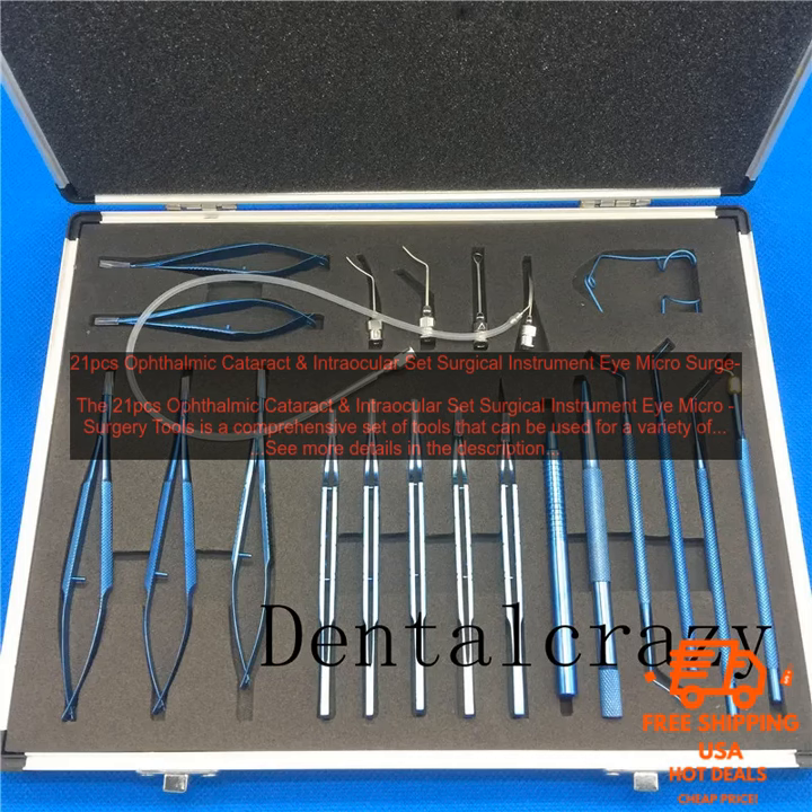Affordable Price: The set is available at an affordable price, making it a great value for the money. If you are an ophthalmologist or ophthalmic surgeon, the 21PC's Ophthalmic Cataract and Intraocular Set Surgical Instrument Eye Microsurgery Tools is a valuable tool that you should consider adding to your arsenal.